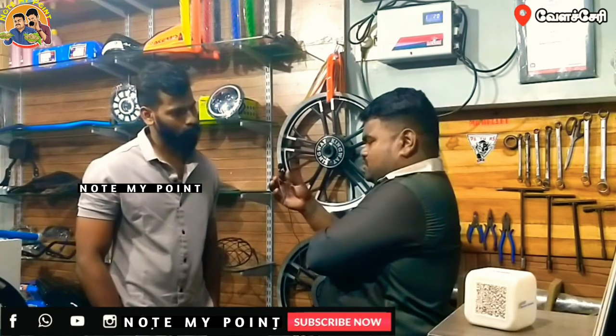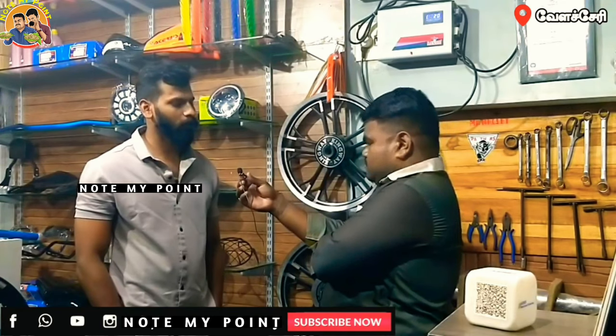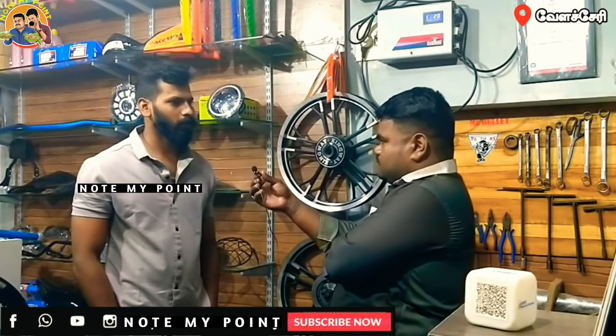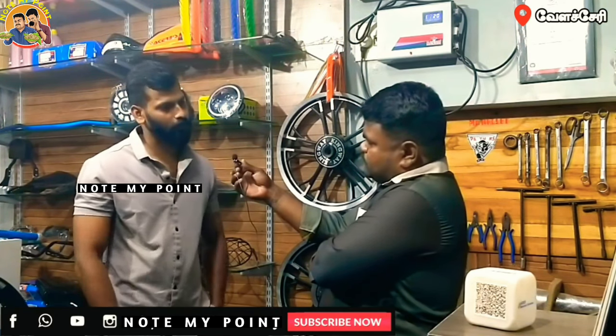How many bikes are there? In the first place, there are some sales and movement. We can customize it for the bikes.